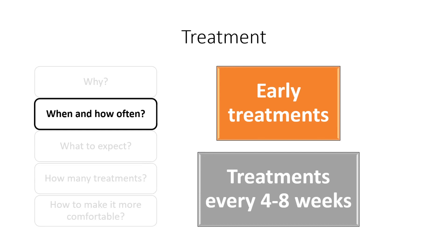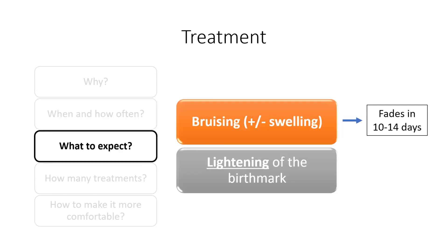Do we have to treat it? No — that is a decision we make together. Even though we know that lasers can improve the birthmark and early treatments can be very helpful, not everyone decides to treat their birthmark. And I think that is very acceptable as well. It does not need to be treated necessarily.